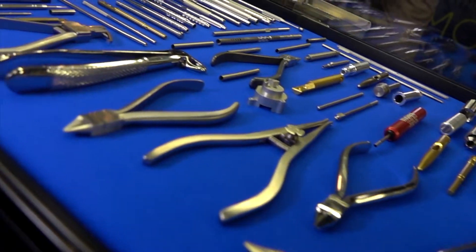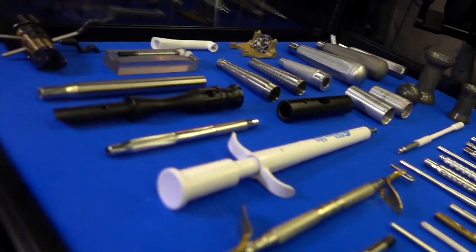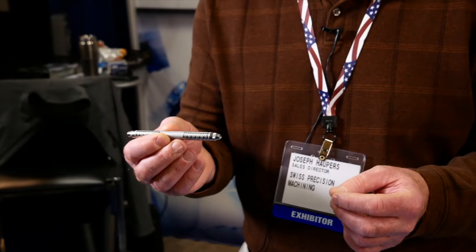Our first company was a dental outfit in 1979, so we were very familiar with the aesthetics of instruments. Even if it wasn't on the blueprint, we knew it had to look aesthetic. Because what does the doctor or the dentist want? Something that looks nice. And that's how we had to make it.